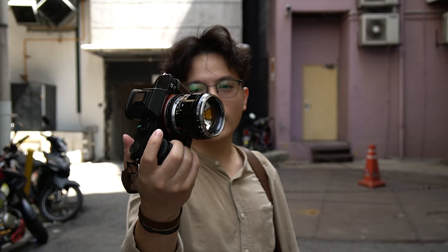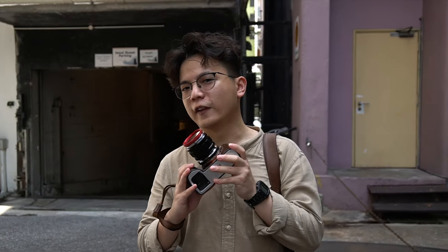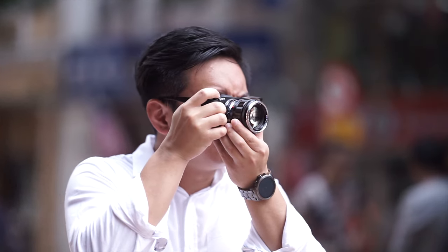This is the review of the Voigtlander 50mm f1.2 Nokton Classic. This is a Voigtlander flagship lens, and with it being a flagship lens, it is very expensive — it carries a hefty price tag. With that hefty price tag, you can expect a lot from this lens.